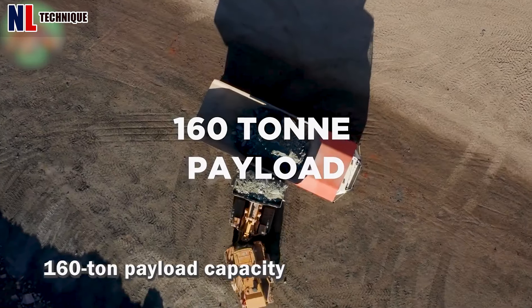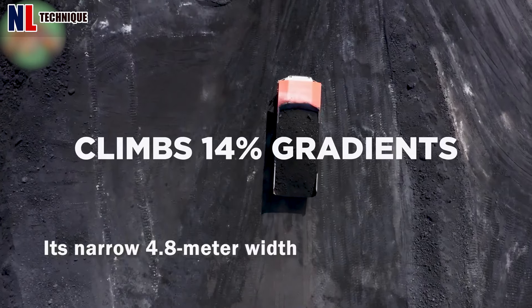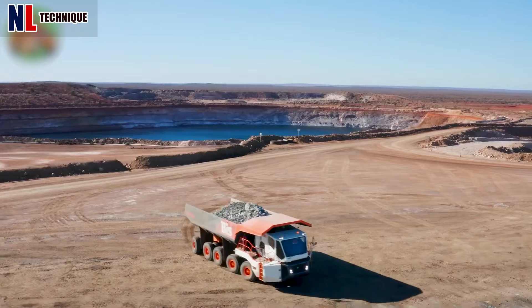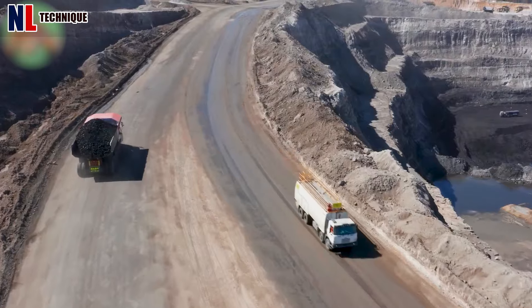The Rex truck, with a 160-ton payload capacity, is a game-changer in mine haulage. Its narrow 4.8-meter width and exceptional maneuverability enable it to tackle inclines of up to 12% and navigate tight spaces, reducing road construction costs.